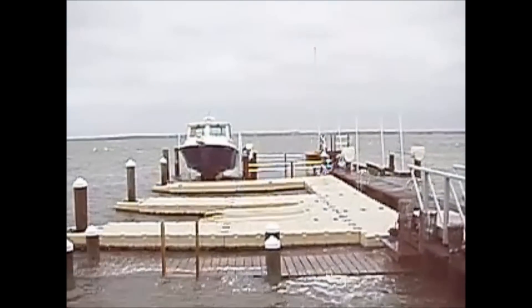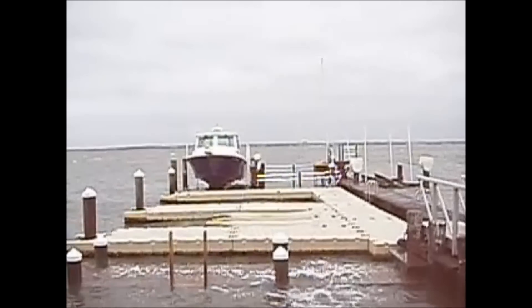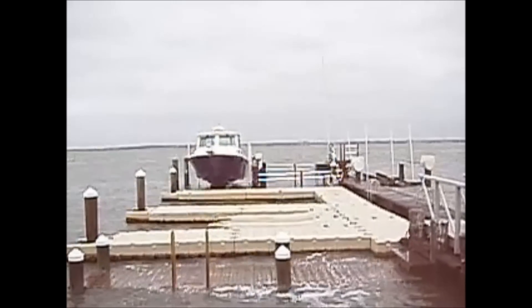I'm going to take a picture of the way the bag — you know it looks like an ocean — is rolling in here.